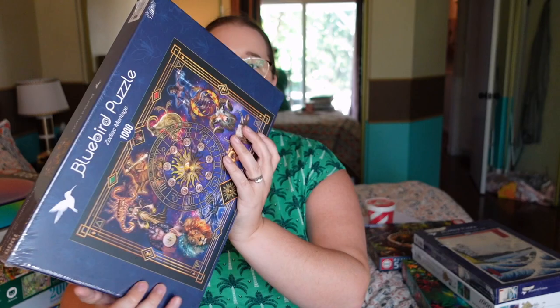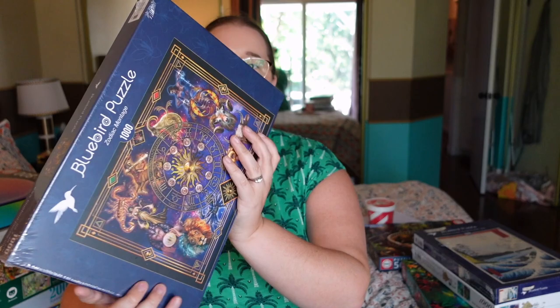The other Bluebird I got is called 'Zodiac Montage,' which I think is really cool looking. It's the Zodiac signs in a galaxy type style — normally not my thing, but I really like the colors and it's more realistic than some other Zodiac puzzles that were there. I'm excited about both of those. The Grafica one I was just trying to find something I'd like from that brand. I don't know when I'm doing any of these puzzles — I just have a lot to choose from.